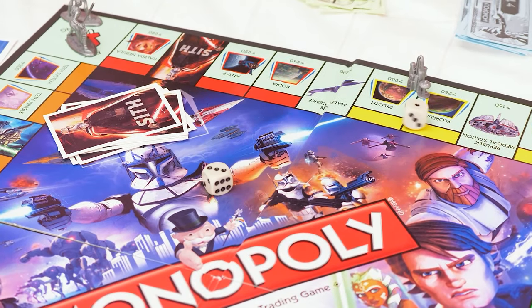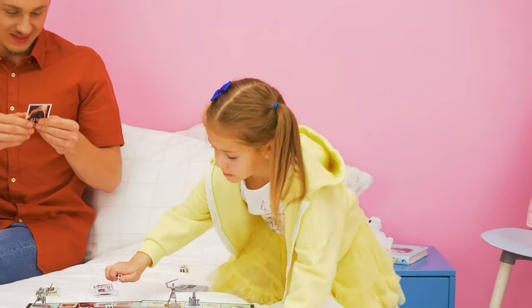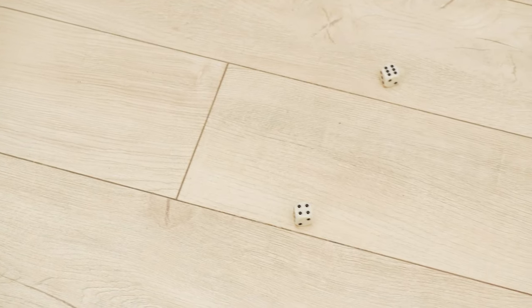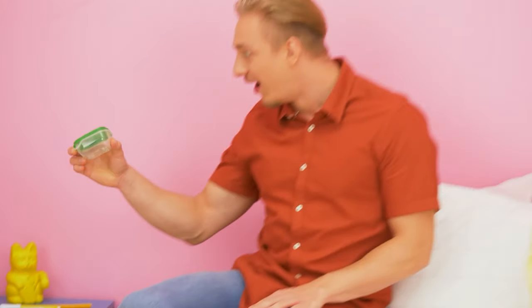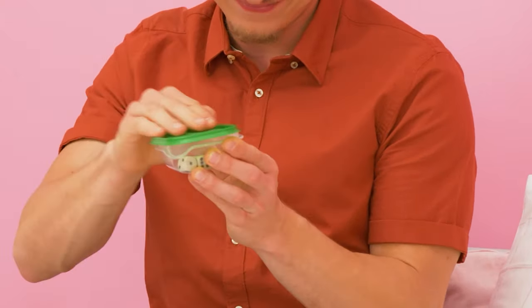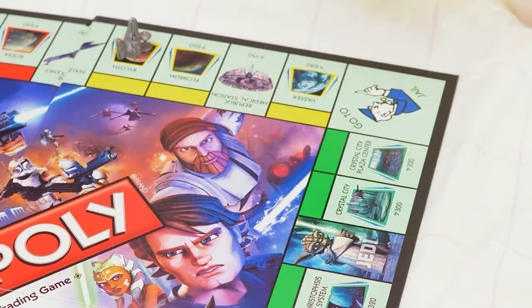Time for Monopoly! Yes! Yay! My turn! Whoops! Hmm. I know. We can use this. Put them in here. This way, the dice will always stay on the table.